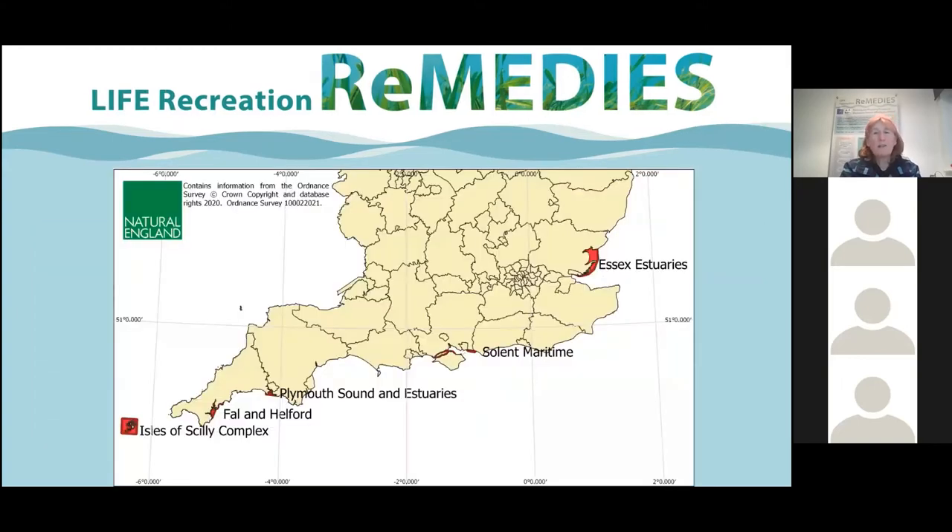We're working within five SACs in southern England, and the reason they were chosen is because we have a great deal of data and information showing that unfortunately some of these habitats are in unfavourable status. Through the work of Remedies we want to try and move that unfavourable to favourable.